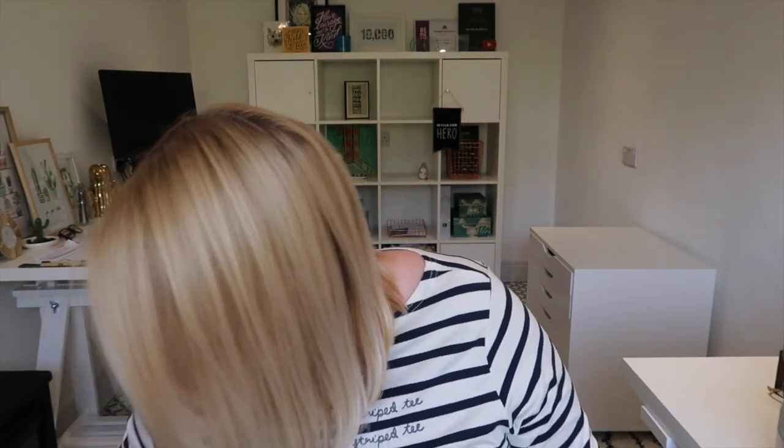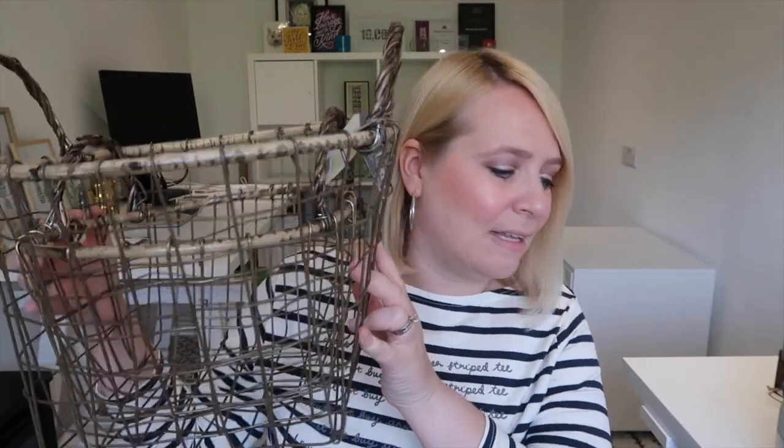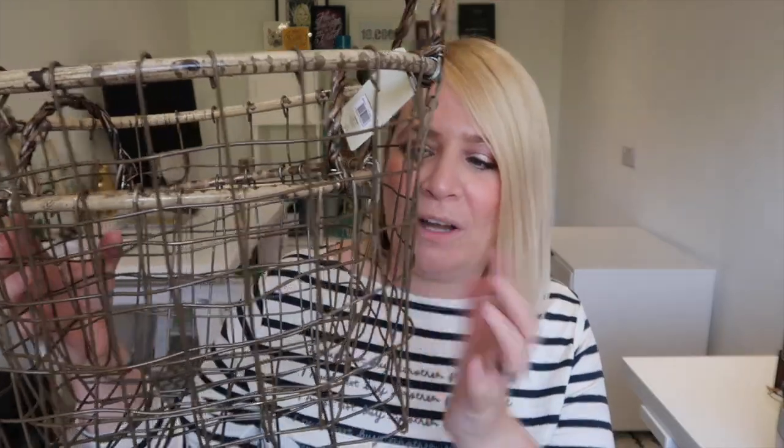Oh my gosh, I just spotted another thing I got at Matalan. This is lovely — it's £16 and I need you to tell me what to do with it. It's like two beautiful baskets and I'm going to put them on the desk — the desk has got a kind of shelf. But what can I put in them? Like blankets, but then why would I need blankets? Let me know.